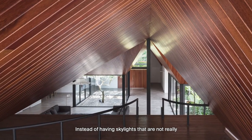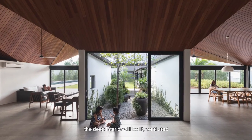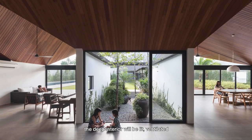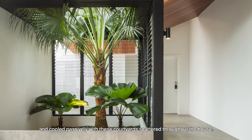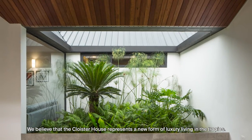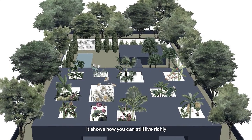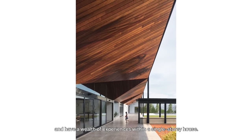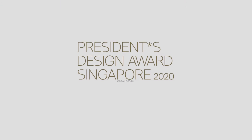Instead of having skylights, which are not really the most tropical means of daylighting, the deep interior will be lit, ventilated, and cooled passively with these courtyards scattered throughout the house. We believe that Cloister House represents a new form of luxury living in the tropics. It shows how you can still live richly and have a wealth of experiences within a single-storey house.